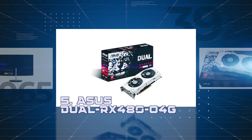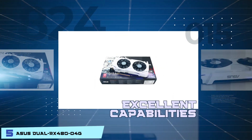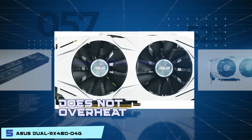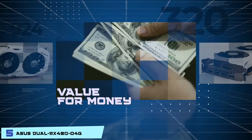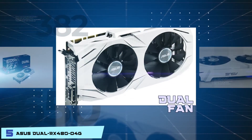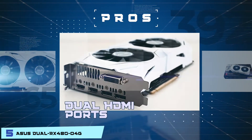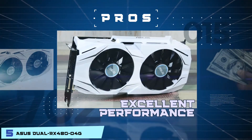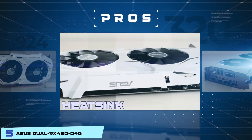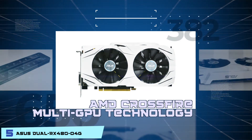First we have the ASUS DUAL RX 480-04G. This stands out to us due to its excellent capabilities all around. It's efficient in controlling temperatures and doesn't overheat. It remains relatively silent during load or idle states, and manages to deliver well above its price tag. The dual fan is there to solve all your heating problems. Its pros are: it has dual HDMI ports which are VR friendly, it provides excellent performance for the price, it can run efficiently even at high temperatures, and the heatsink embedded in the card is great for controlling heat. It also has the ability to support AMD Crossfire multi-GPU technology.